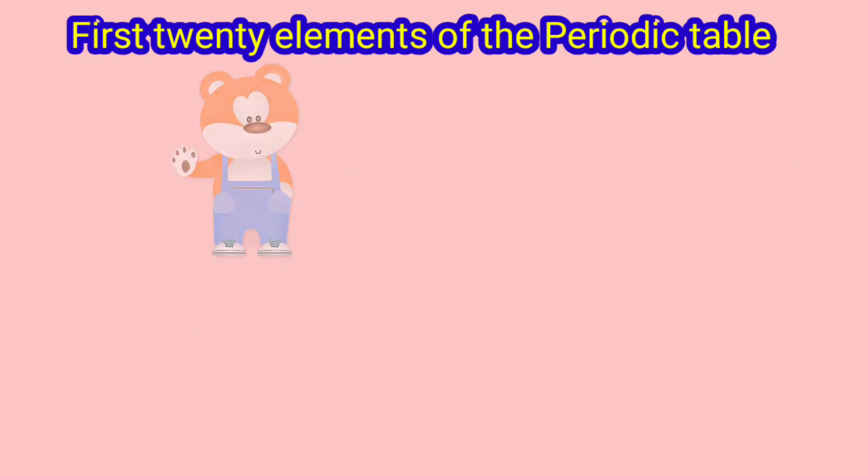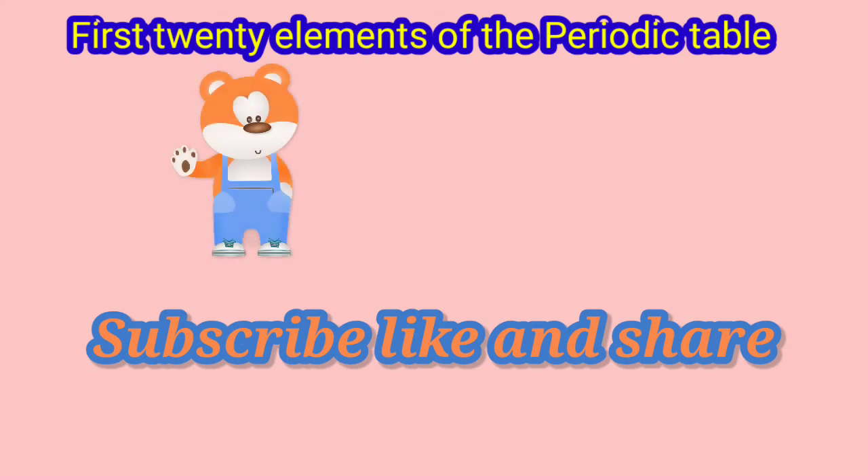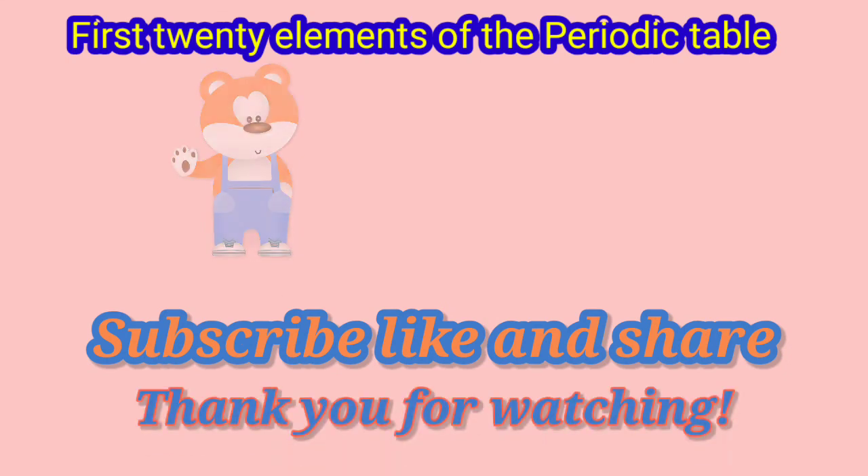I have subscribed to the channel Learning Support. It is so useful. You should also subscribe to it. You will find many, many useful videos. Thank you for watching.